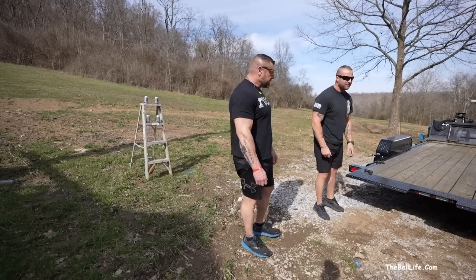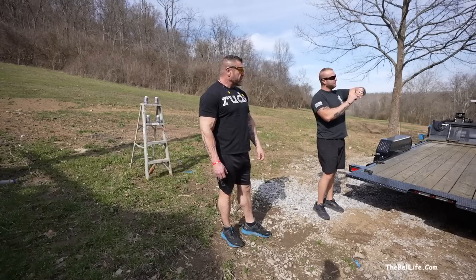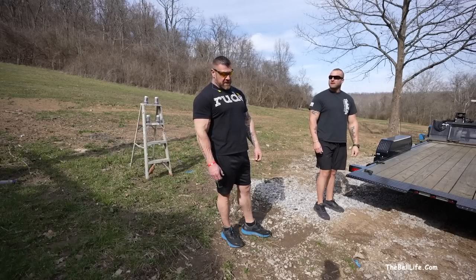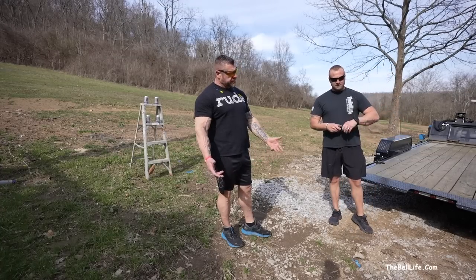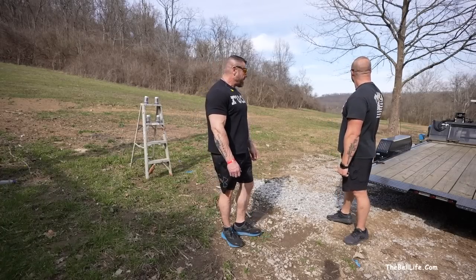It is a little windy so we're trying to do our best. Bear with us. It is actually 2:34. It's March the first in Kentucky, and it's a beautiful day. 73, 74 degrees - that's really nice in March, you can't beat it.